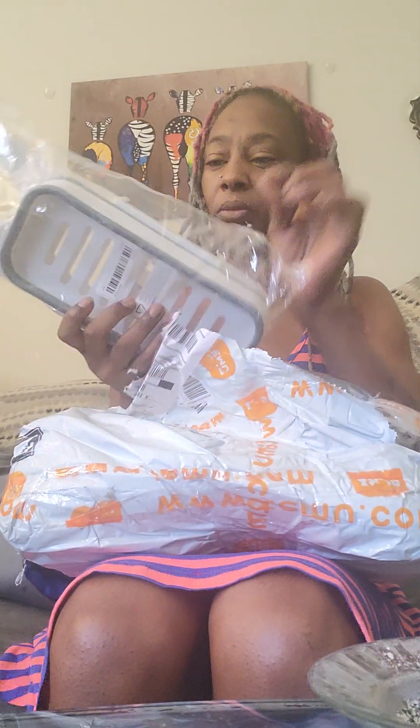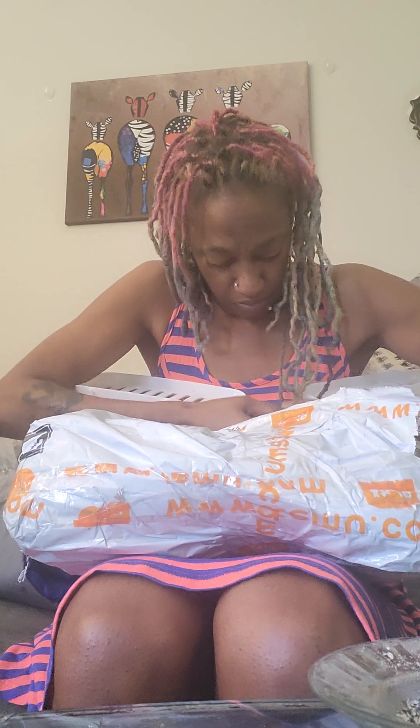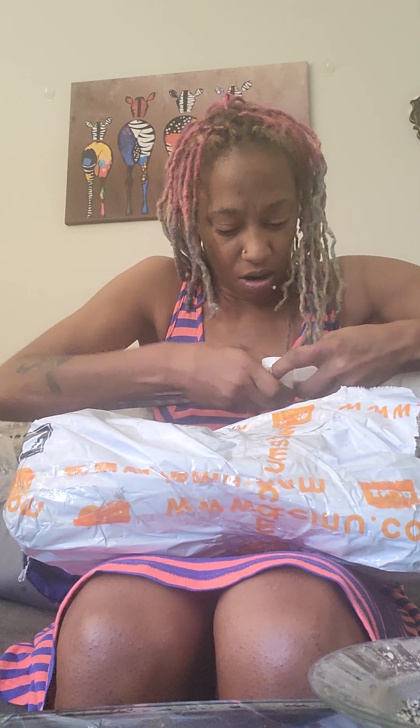Okay, let me open this and show you what this is. This is a corner caddy for my bathroom. Oh, I think I broke it — or parts of it, I don't know. But yeah, it's supposed to go together like so. Let me try to get it in. Okay, maybe I'm not doing something right. This isn't supposed to be this complicated.